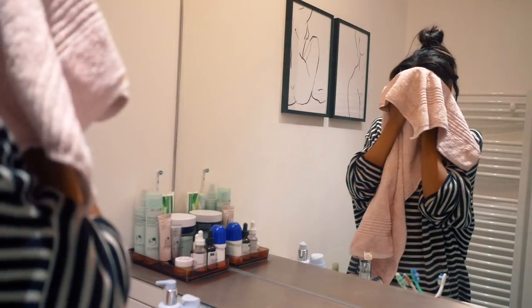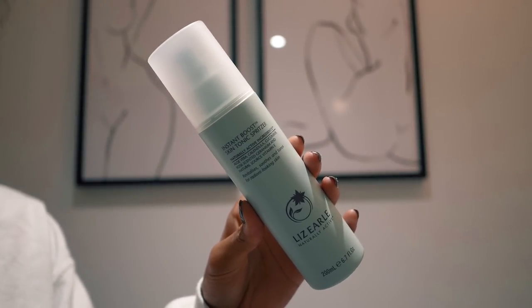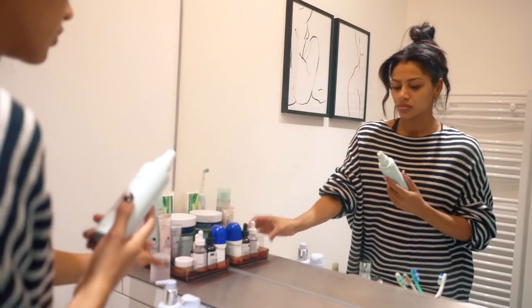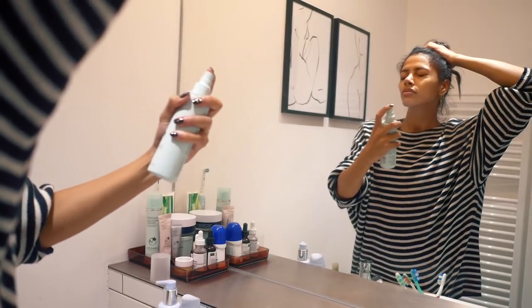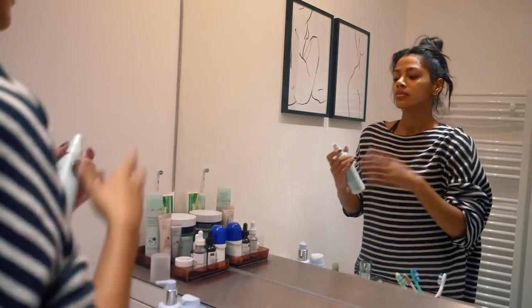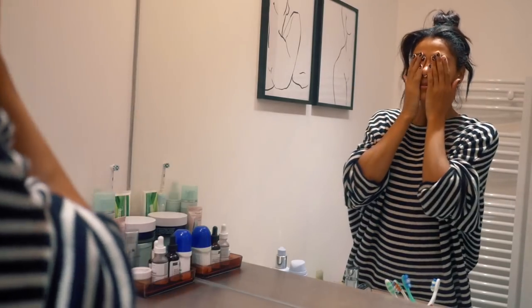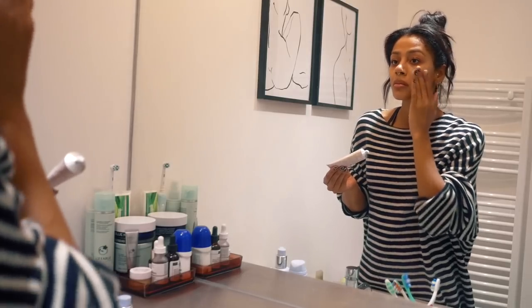To follow up I use the Instant Boost Skin Tonic Spritzer. I have spoken about this so many times — if you've been around for a while you know how much I love this. It has aloe vera, calendula, cucumber, rose-scented geranium, and a natural source of vitamin E. It just feels amazing when you spray it on — super soothing. I then follow up with something new I've been using, which is the Lizelle Seeker Restore Skin Paste, which you leave on overnight.